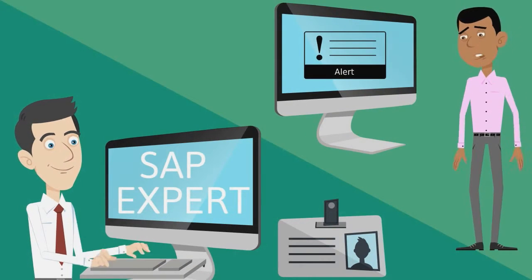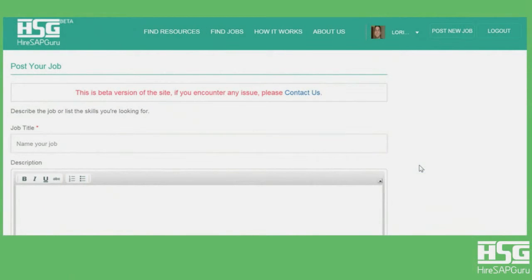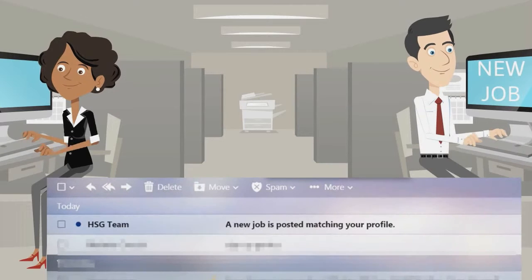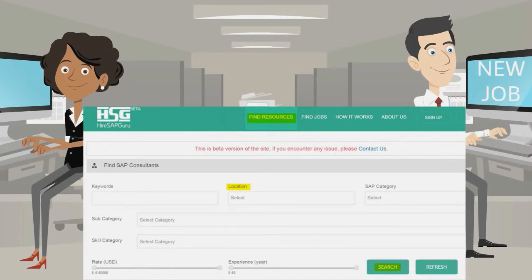If you've got a job to be done, just join as a client and post your job. You can post hourly or fixed price jobs. Once the job is posted, all matching SAP freelancers will be notified to submit their proposals. Clients can also search SAP resources based on their skills, expertise, or location and hire them directly.